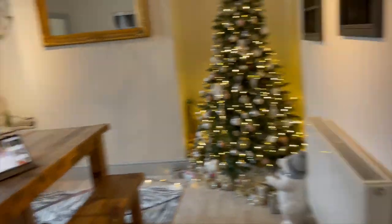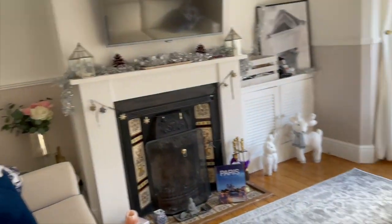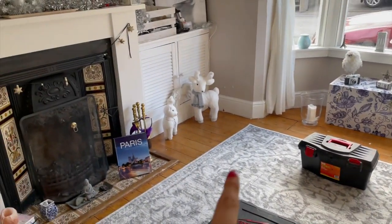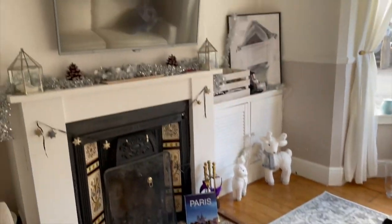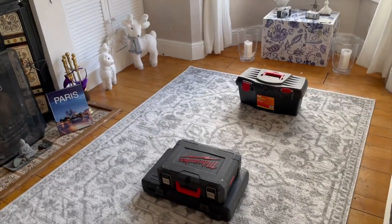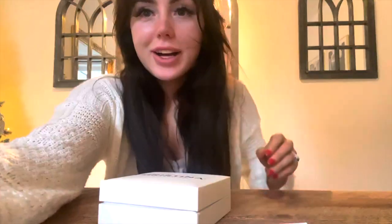The dining room is pretty much tidy and the lounge is pretty much done as well. My friend was around putting the television up for me. I've just popped some reindeers in my new Paris book — the new TV's up and everything. So yeah, it's getting there. Everything seems to be a little bit tidy now. I'm a lot happier with how the house is looking.